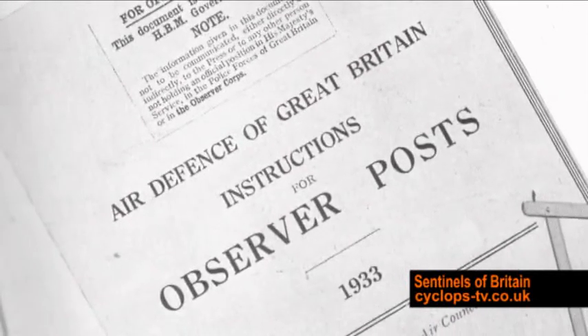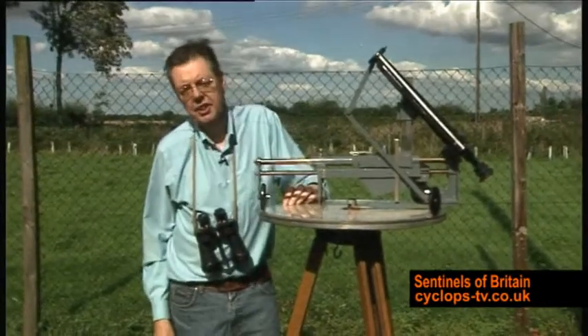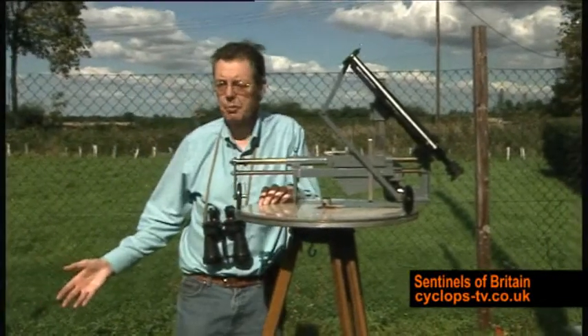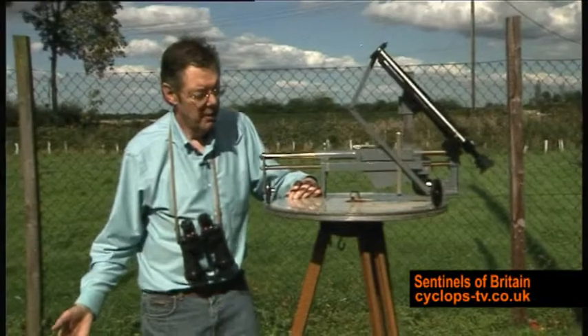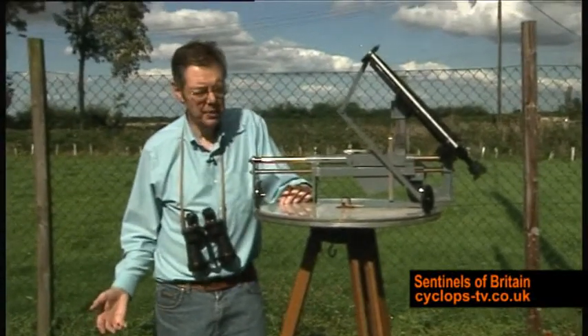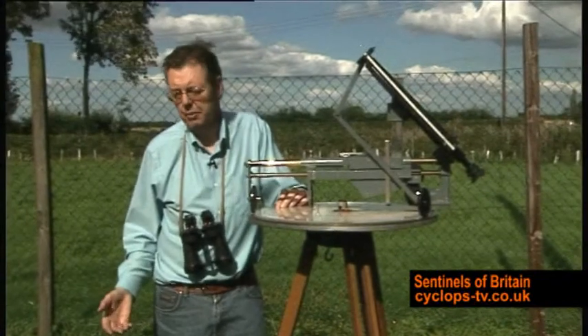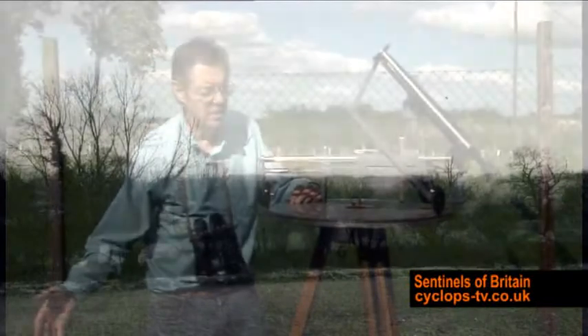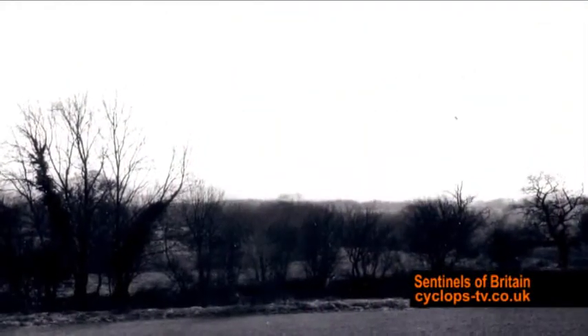This is what a post site would have looked like in about 1936 and 1937. As you can see, we're doing it on a beautiful day in summer. But you can imagine in the middle of winter the conditions for the observers would have been absolutely dreadful, because there's absolutely no protection whatsoever from either the wind, the rain, the hail, or the snow.